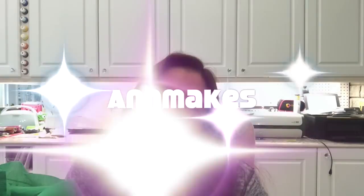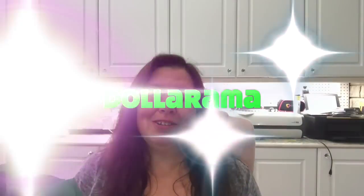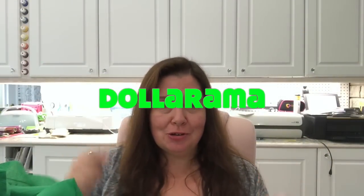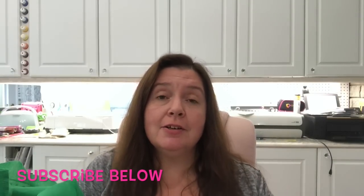Hi everyone, it's Anne here from Anne Makes. Thank you for stopping by — today I have a Dollarama haul video to share with you. If you are new here, please click on the subscribe button below or on the Anne Makes corner of the screen, and don't forget to click on the bell so you'll be notified whenever I post a new video, whether it's a shopping haul for arts and craft supplies or DIY and how-to.